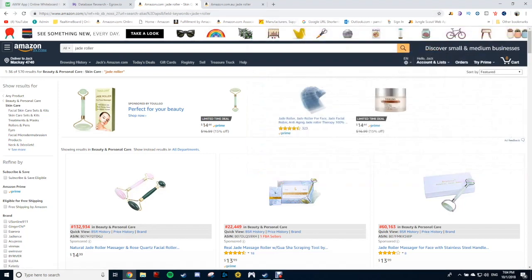It's also very easy to use — pretty much the same as Jungle Scout. I don't know if the guys who made Jungle Scout made eGrow, because it's set out very, very similarly. But the big thing here, which I want to show you guys, is that eGrow can be used for the AU market, which Jungle Scout can't. And that's the main reason why I want to show you guys this, because a lot of people who follow this channel are most likely looking to sell on the Aussie market.